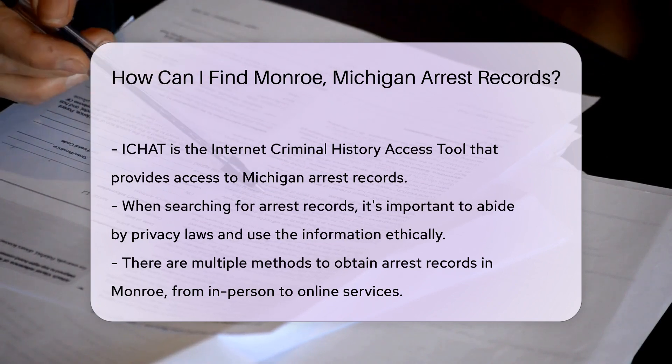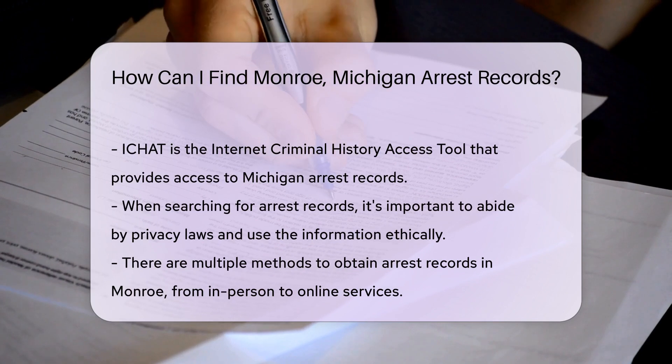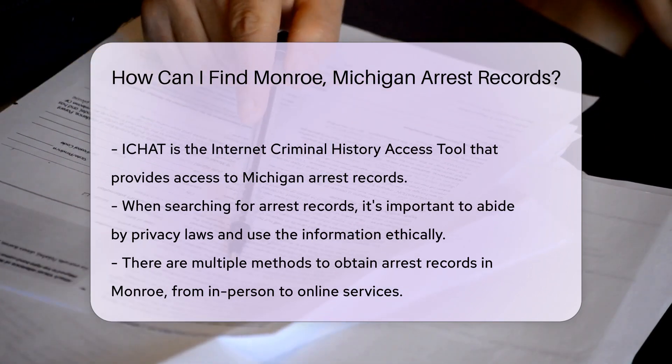Sometimes, third-party websites can also be a resource for finding arrest records. Just make sure you're using a reputable service. Remember, if it sounds too good to be true, it probably is.